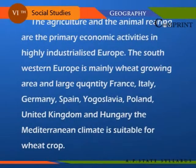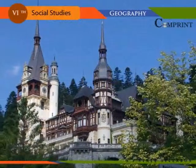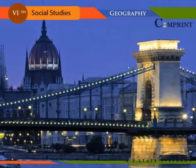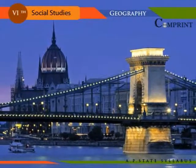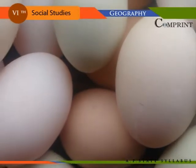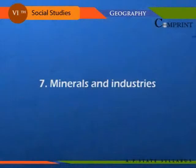Agriculture and animal rearing are the primary economic activities in highly industrialized Europe. Southwestern Europe is mainly a wheat-growing area, with large quantities produced in France, Italy, Germany, Spain, Yugoslavia, Poland, United Kingdom, and Hungary. The Mediterranean climate is suitable for wheat crop. Maize is largely grown in Russia, Romania, Yugoslavia, Hungary, France, and Italy, mainly in areas from the Black Sea to the coast of the Caspian Sea. Animal rearing is an important occupation of the people in Europe; they mainly raise animals which yield milk, meat, eggs, and wool.